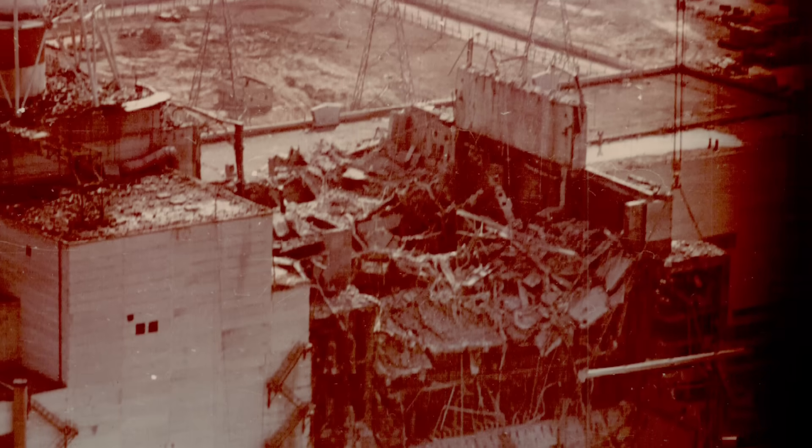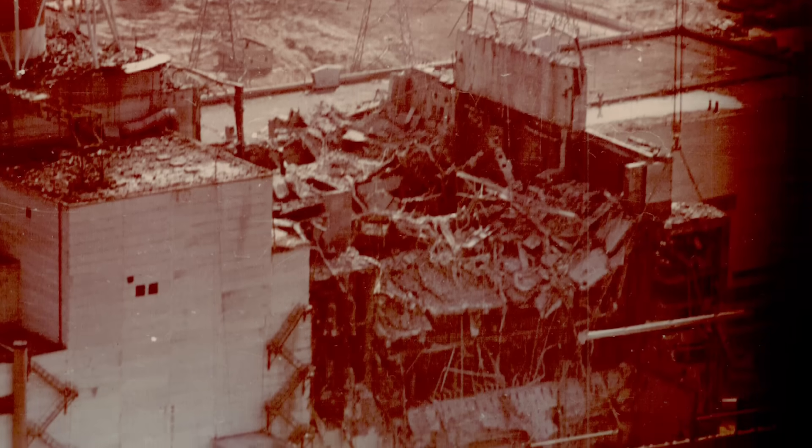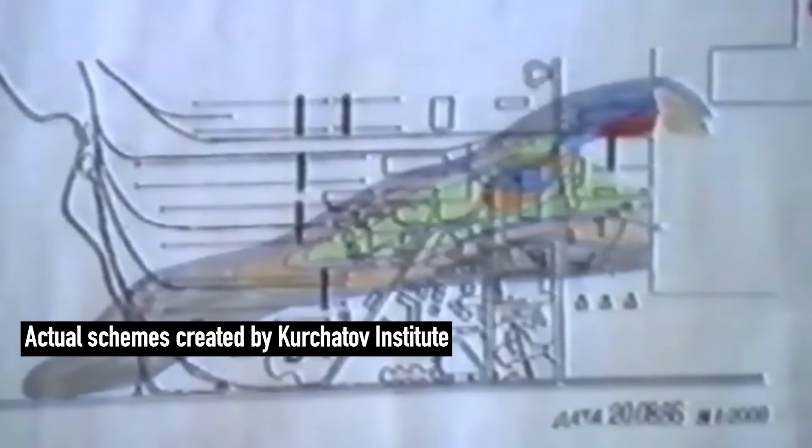By the end of 1986, using Gamma Visors and already installed detectors, engineers had mapped the radiation spread around Unit 4. They identified two primary sources — the interior of the reactor shaft around Scheme E, and the reactor's northwest rooftop section. These aerial surveys provided essential data for tracking contamination around the industrial side of the power plant.